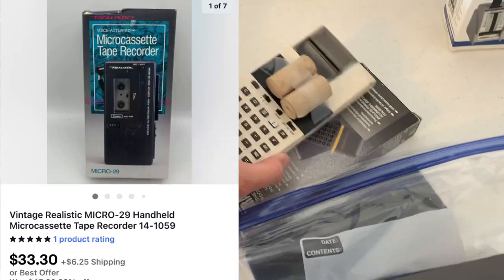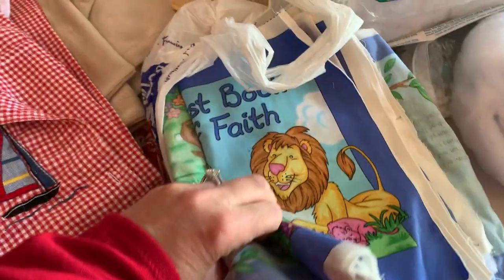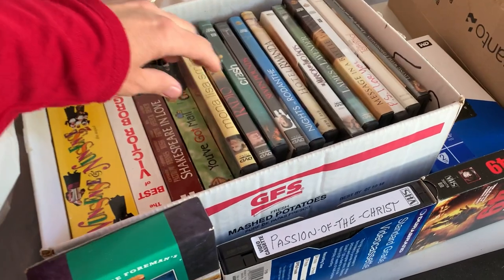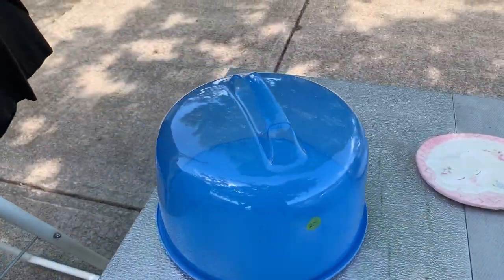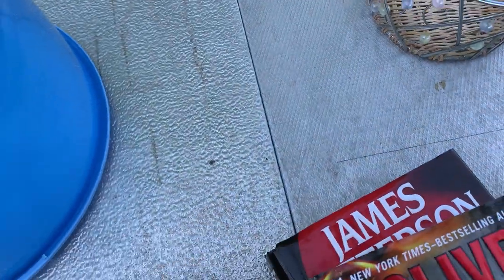I sold this mini cassette recorder super quickly. I also ended up donating another item because the comps weren't great. I probably should have comped more. That cassette player was pretty good — I paid a dollar for it and it sold super quickly for $33. A dollar into $33 really quick — I will take those margins.